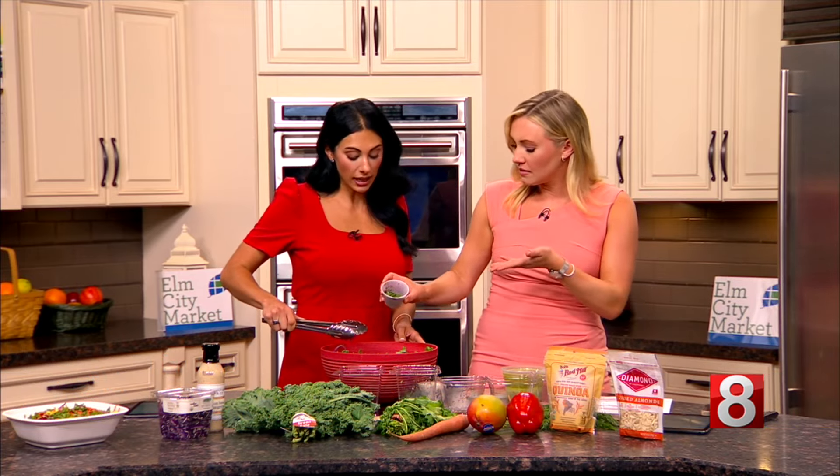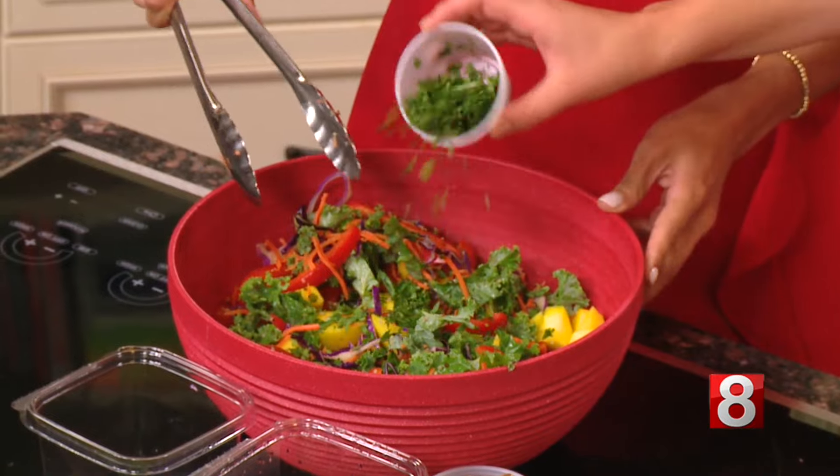And then we have our cilantro here. We know this can be here or there — people love it or hate it. It's one of those things. We like it, so we're going to put some cilantro in. There you go, perfect.